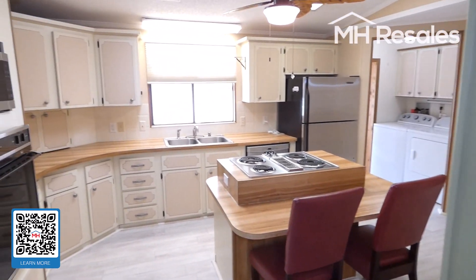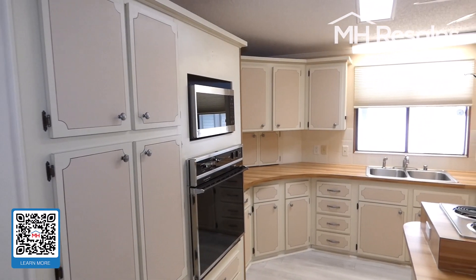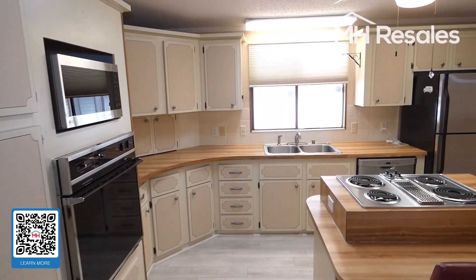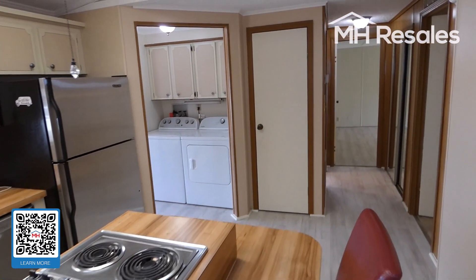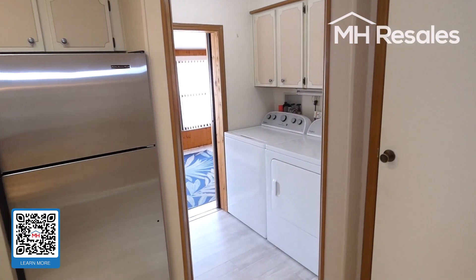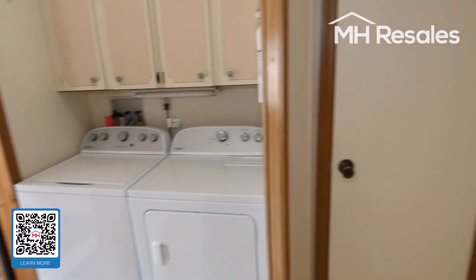Large island kitchen with a Jennair grill, deep pantry cabinets, nice cabinets all the way around, and plenty of counter space. Conveniently located washer and dryer inside, right off the kitchen. And a pantry here.